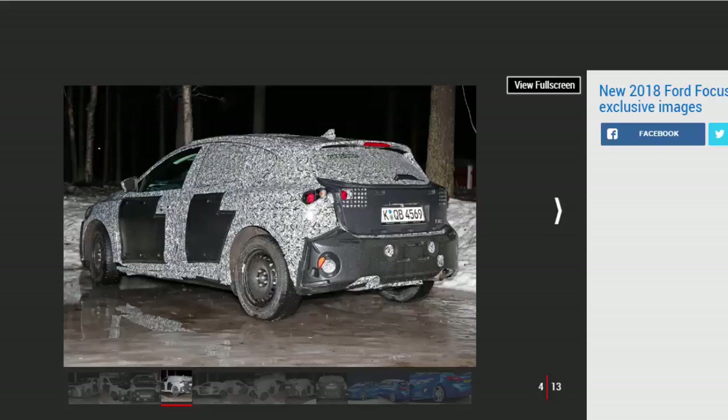The MK3 Focus moved away from ultra crisp handling because it was, at least in part, a global model designed and engineered as part of the One Ford program catering to all needs. The new model previewed in our exclusive images will be sold globally too, but Ford appears to be prioritizing European tastes in its development — a key move that shows the importance being placed on the new generation.